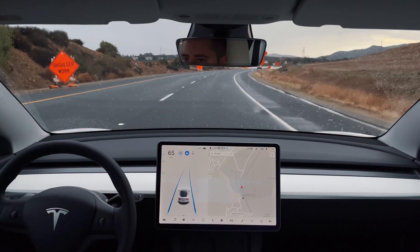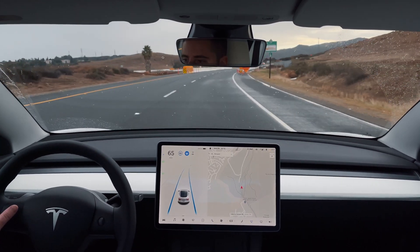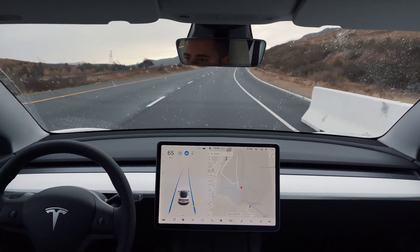Thank you for watching. If you haven't yet seen my previous video highlighting the new features of the 2021 Model 3, feel free to check that out as well. And if you have any thoughts or questions about Tesla's Autopilot, let me know in the comments below.